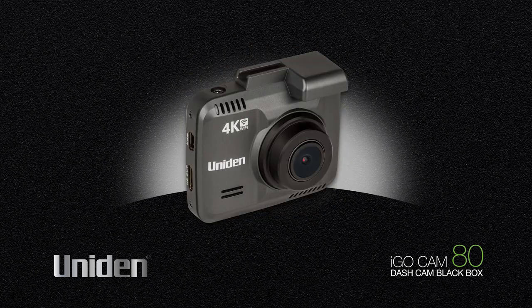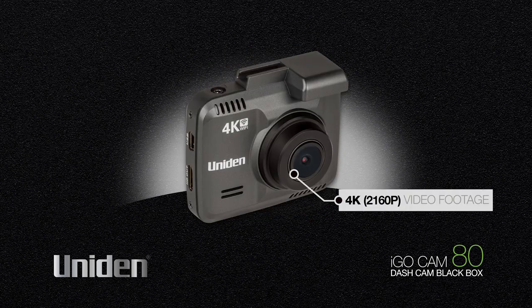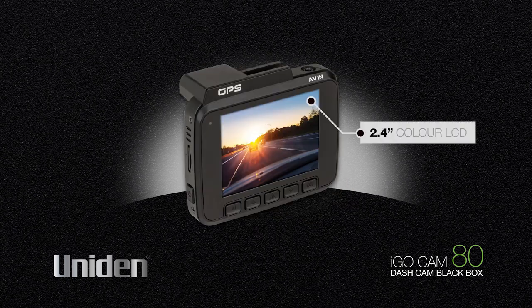The UNIDEN iGOCAM80 captures footage up to a massive 4K, 2160p. You'll capture exactly what has happened in any incident, and the large 2.4 inch LCD colour screen for playback and menu setup means you'll see every detail.